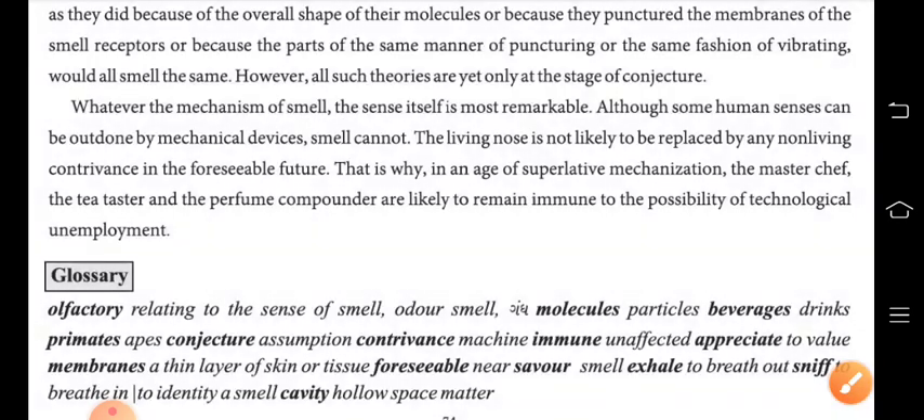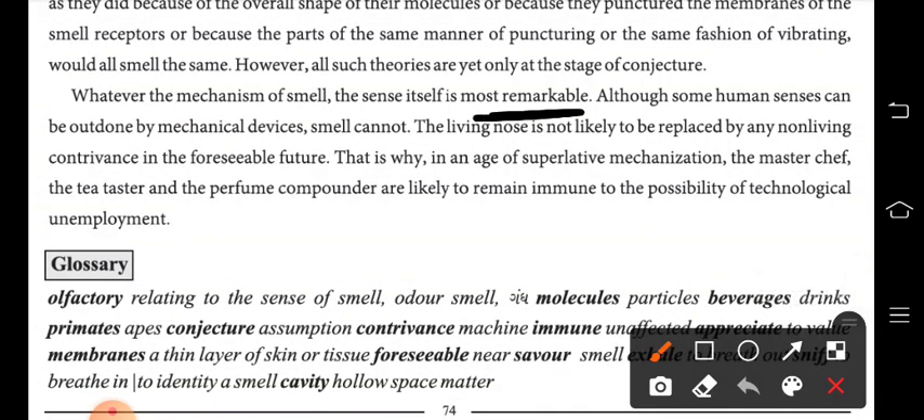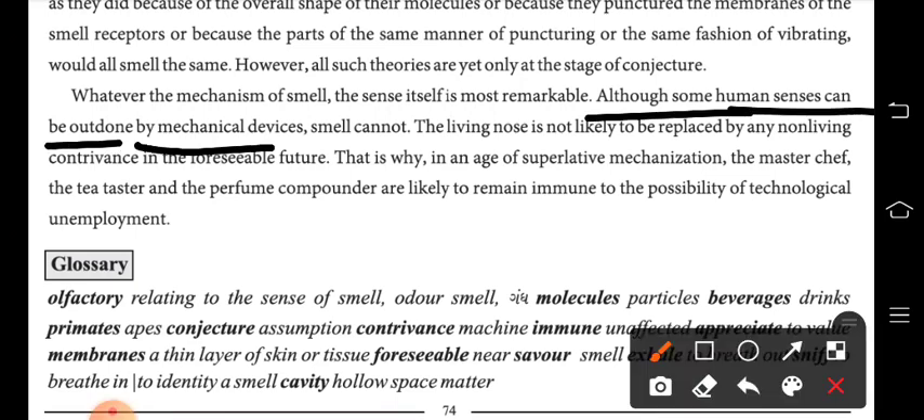The sense of smell is remarkable on its own — it is the most important and most powerful. Although some human senses can be outdone by mechanical devices, smell cannot. Kuch human senses ko outdone kiya ja sakta hai, lekin smell ko nahi.